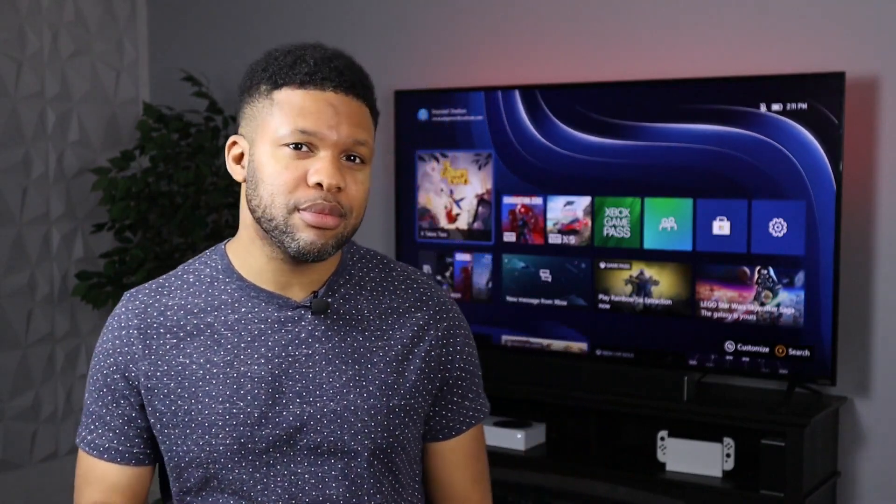So that is all the tips I have for you guys. Hopefully they help you save some money while gaming. If this video was helpful, make sure to leave a like, and also make sure to subscribe if you haven't already. I'll catch you guys in the next one. Peace.